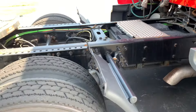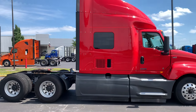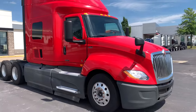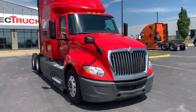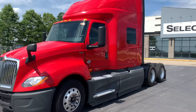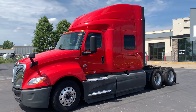It's got the phone heater for heat. It's got all the skirts for aerodynamics, which helps save on fuel. Hood mirrors. It's got the collision mitigation system. Very nice looking truck.